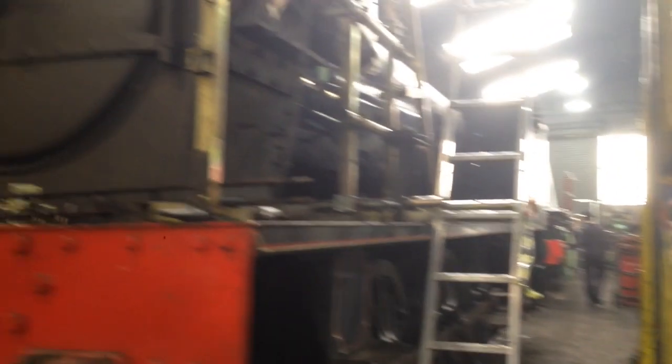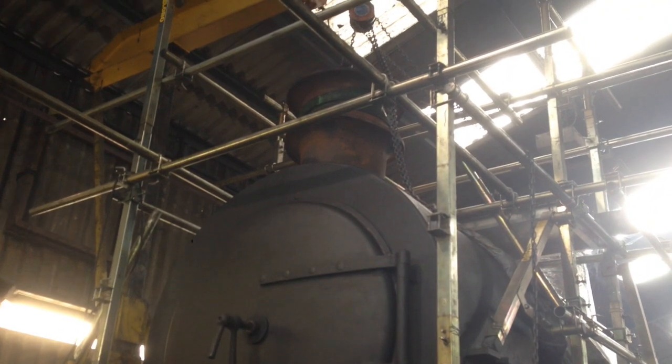Next, it's time to remove 25's chimney. This will require putting the A-frame hoist to use. Once it's taken the strain, the operation can begin.